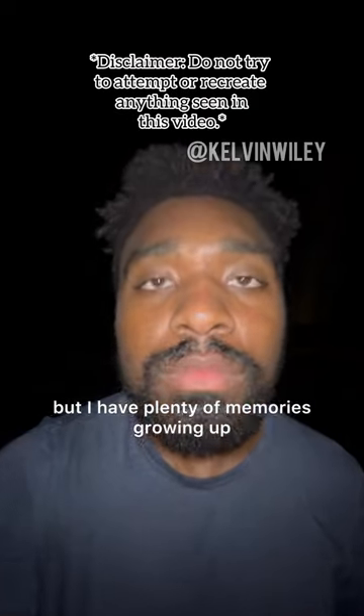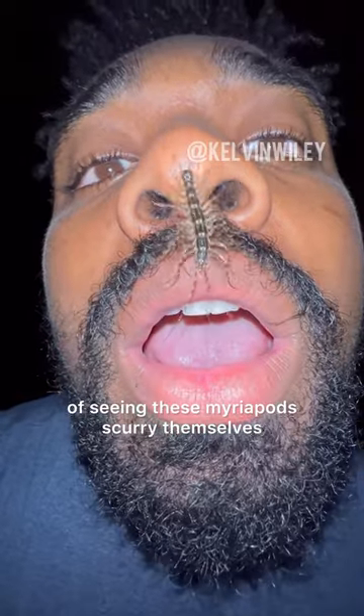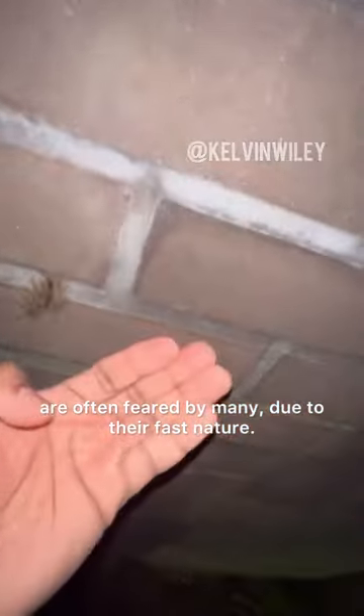I'm not sure if you can relate, but I have plenty of memories growing up of seeing these myriapods scurry themselves across my basement floor. Scutigera coleoptrata, commonly referred to as a house centipede, are often feared by many due to their fast nature.